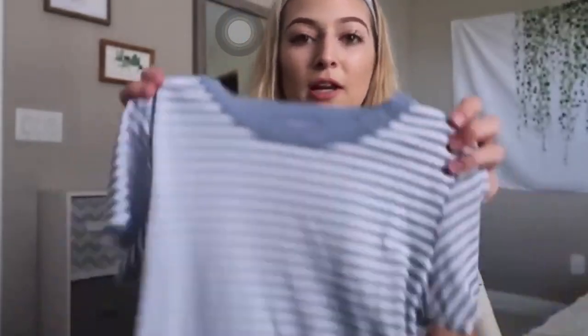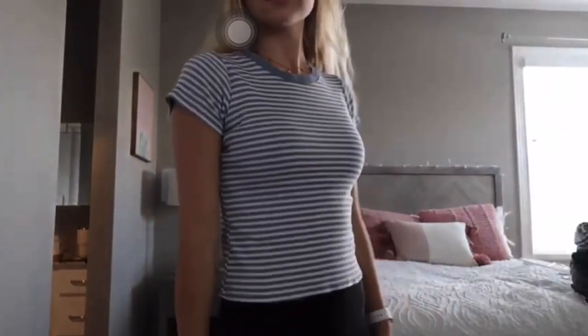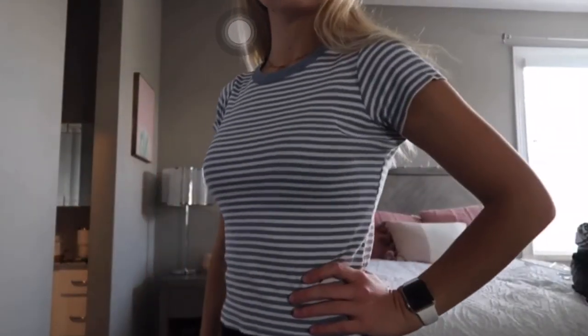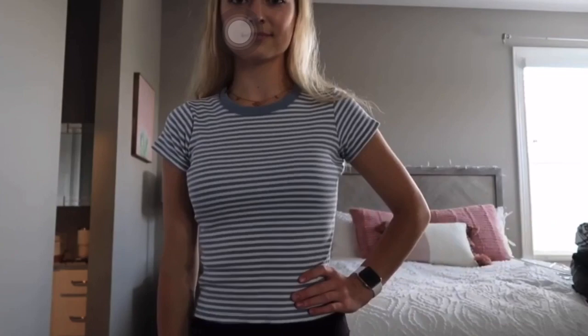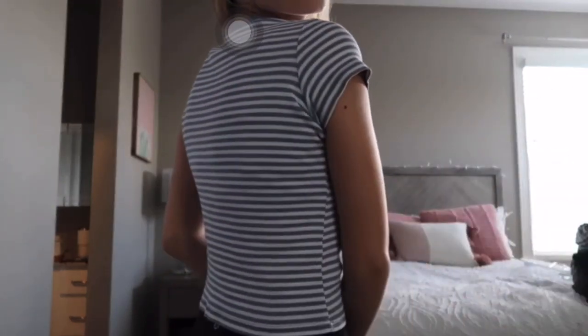Hello guys and welcome back to my channel. Let's get into it. The first thing I have is John Galt, so Brandy Melville brand. It's just a cute blue and white t-shirt. It's kind of cropped and tighter, but I think it'll be adorable with jeans and it's super soft — just a really cute baby blue color, which I really like.